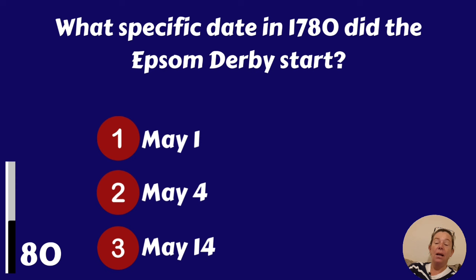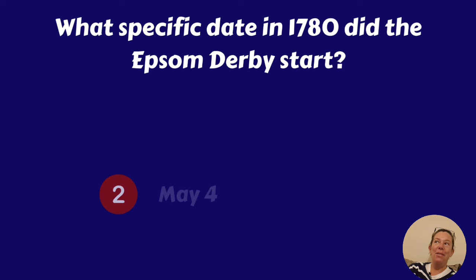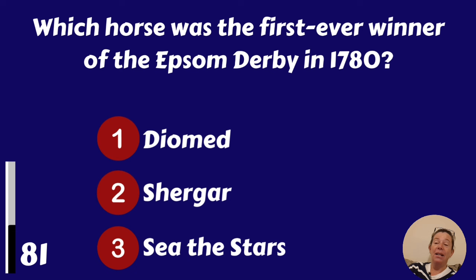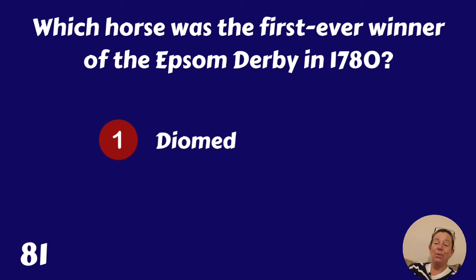What specific date in 1780 did the Epsom Derby start? May the 1st, May the 4th or May the 14th? May the 4th. Which horse was the first ever winner of the Epsom Derby in 1780? Diomed, Shergar or See the Stars? Diomed.